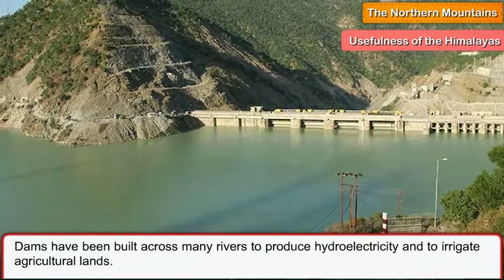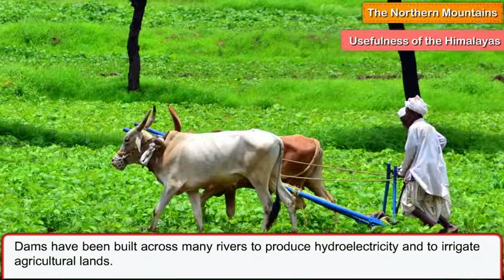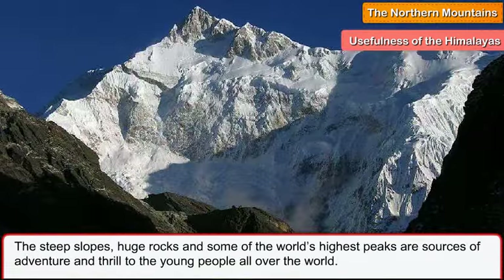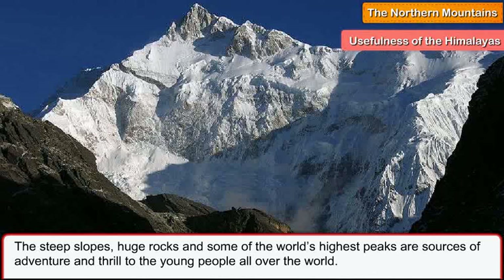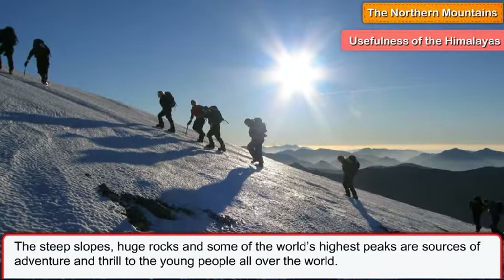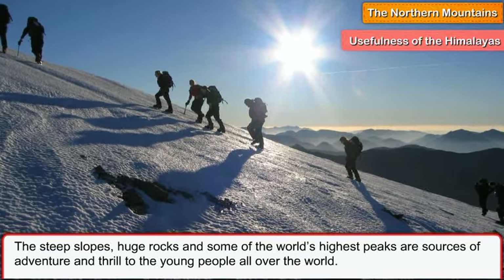Dams have been built across many rivers to produce hydroelectricity and to irrigate agricultural lands. The steep slopes, huge rocks and some of the world's highest peaks are sources of adventure and thrill to the young people all over the world.